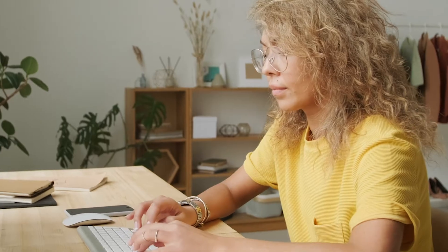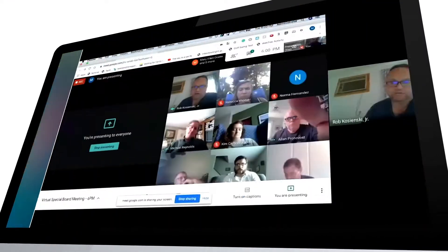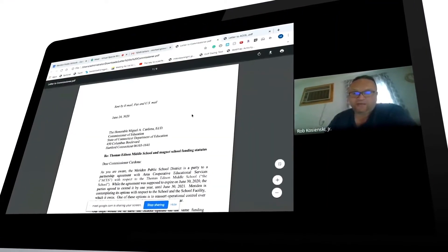Making sure that students and teachers have access to the programs that they need, and letting them know that we're still here to support them. This was going to be about continuing learning for students and making sure that new learning was embedded in the tasks assigned.